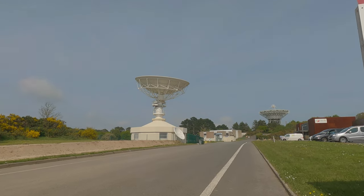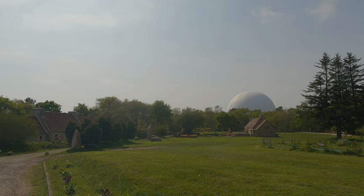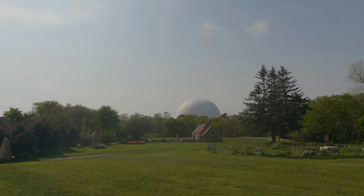Final 8 or so kilometres back to Perros-Guirec, and what a lovely day it's been. I got a bit of a Star Wars vibe when I see that one.